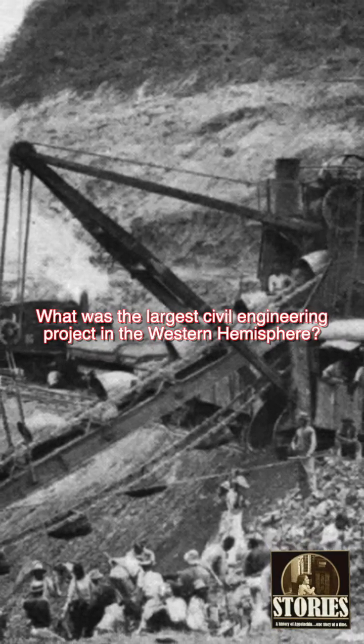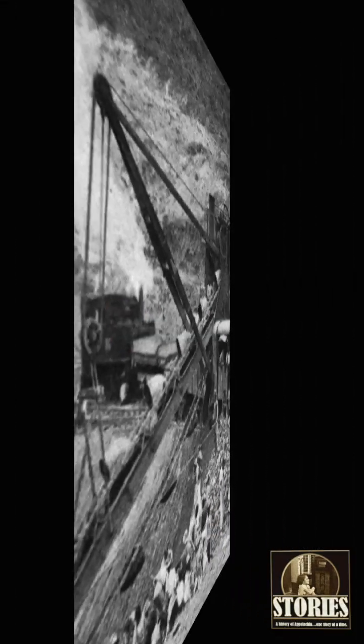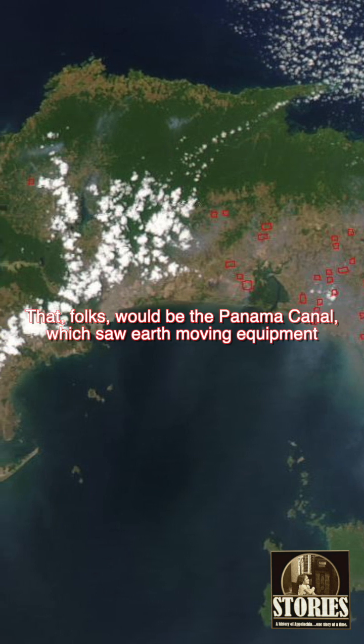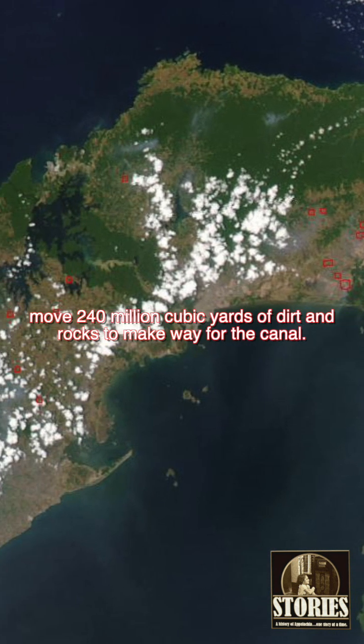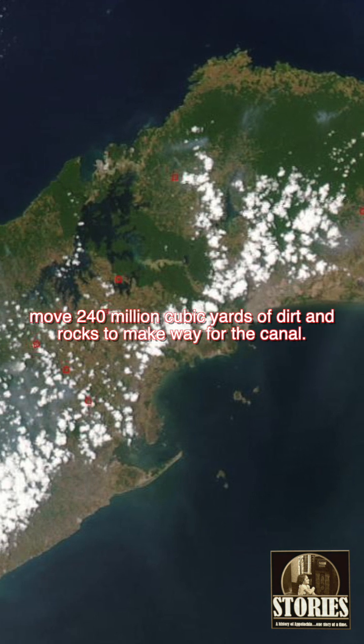What was the largest civil engineering project in the Western Hemisphere? That, folks, would be the Panama Canal, which saw earth-moving equipment move 240 million cubic yards of dirt and rocks to make way for the canal.